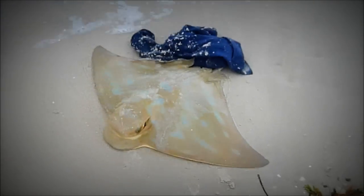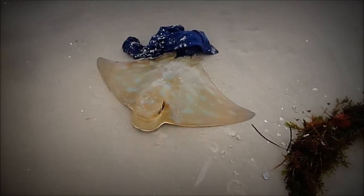I just landed him — that was a tough fight. It just snapped when I got him up to shore. What a great eagle ray, hooked on the wing.